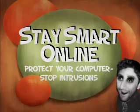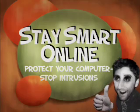Stay smart online. Protect your computer. Stop intrusions.